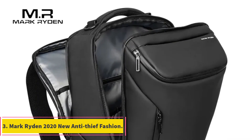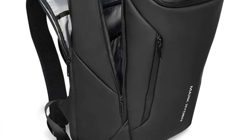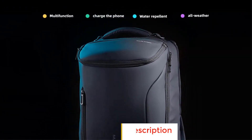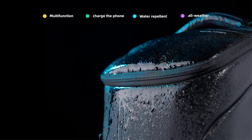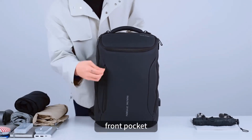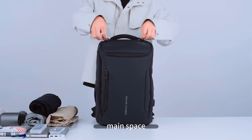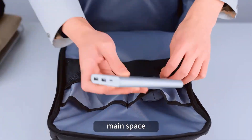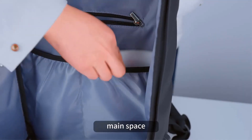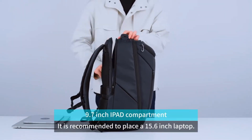Number 3: Mark Ridden 2020 New Anti-Thief Fashion, featuring the Compacto PRO water-repellant multifunctional 15.6-inch laptop backpack for men. This represents a fusion of style and security. The design emphasizes anti-theft features, ensuring your belongings stay safe during daily adventures. The water-repellant properties make it suitable for various weather conditions. With a focus on multifunctionality, this backpack is a versatile companion for modern lifestyles, accommodating those who value both style and functionality.